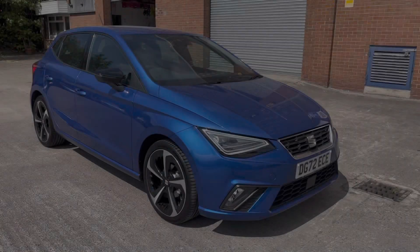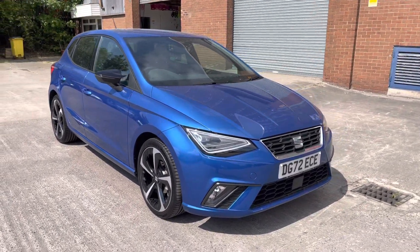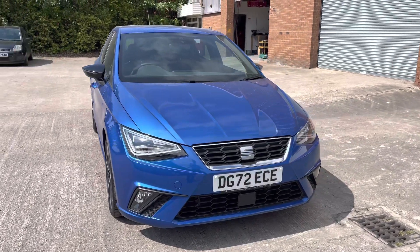Hi, my name is Jamie from Crewe SEAT and today I'll be taking you around this SEAT Approved Used vehicle. We are delighted to be able to offer you this absolutely stunning SEAT Ibiza FR Sport.